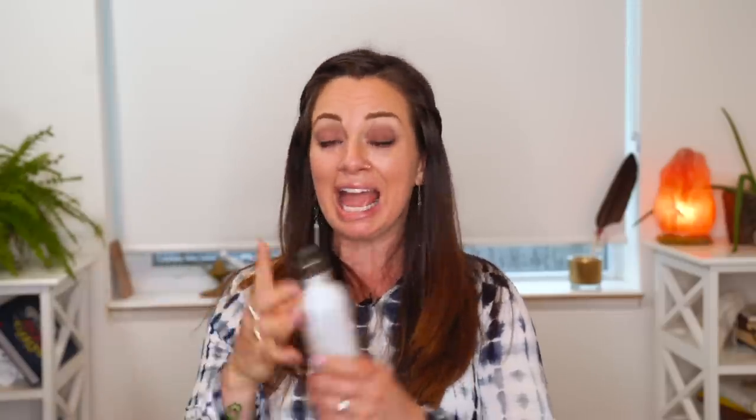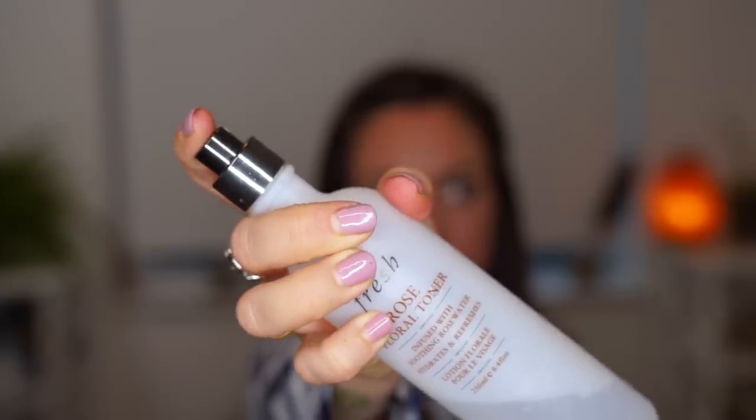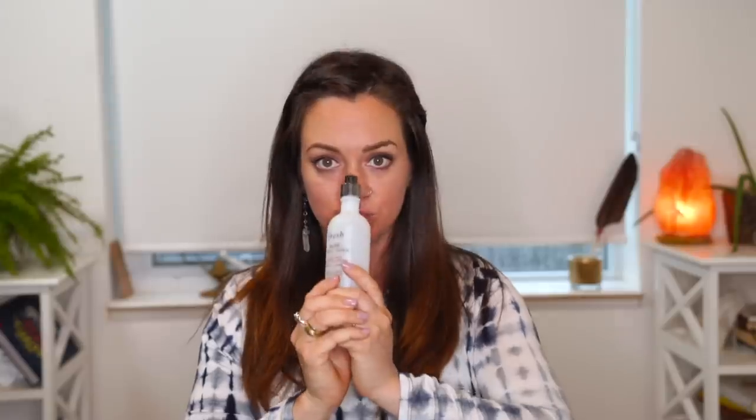Rose water — spritz on some of that rose water. It makes you feel so refreshed, it smells amazing, it keeps your skin hydrated, and you can spray it over your makeup and it leaves it fine. I love rose water. I have a big bottle so I put some into a smaller bottle to bring on the flight — anything under 100 milliliters keeps you safe and security will let you right through.